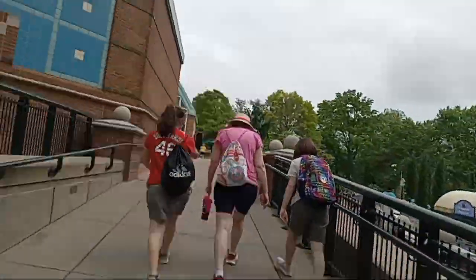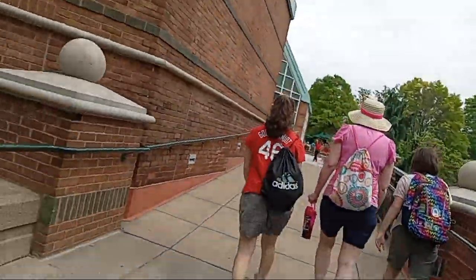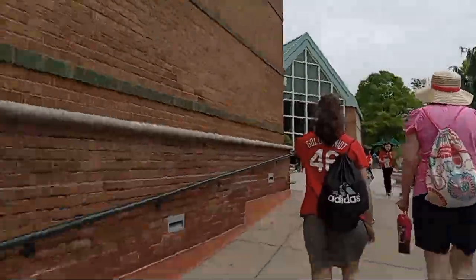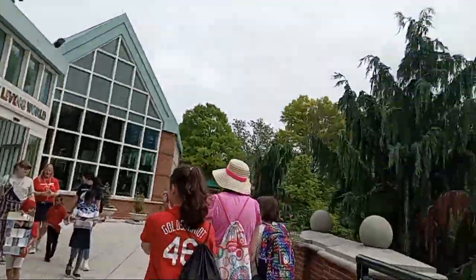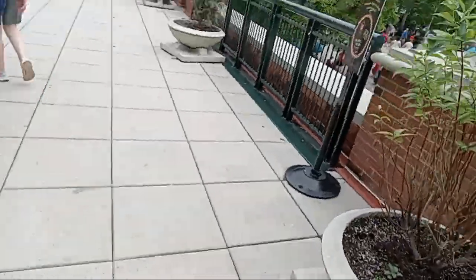Well, everybody, here we are back at the north entrance. Normally I don't end the videos here. However, this is where school buses and other buses brought kids off for their field trips. We normally come in from the south entrance, and that's where we end our videos. But we're at the north entrance today.